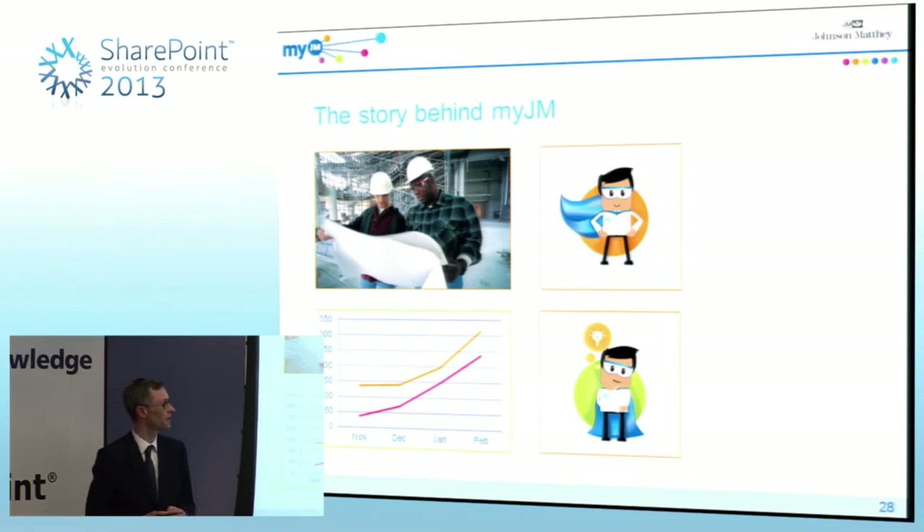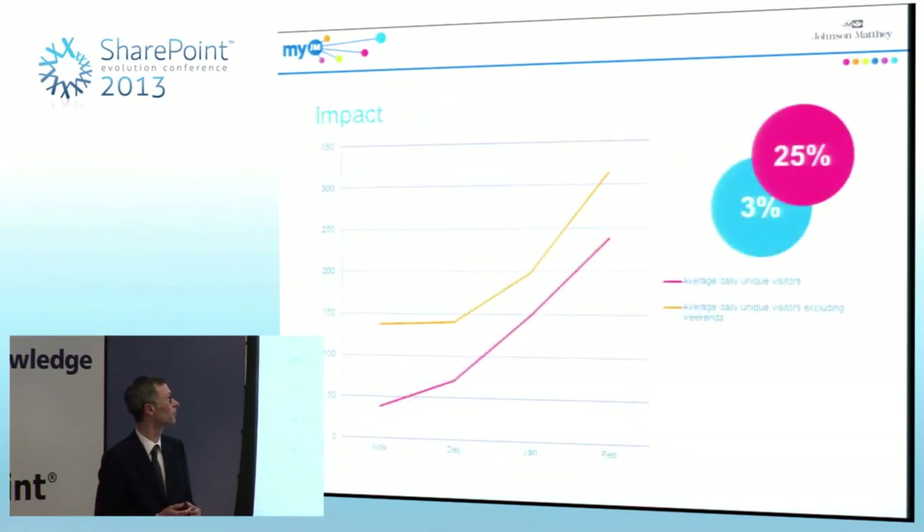We launched at the end of November, so we're a few months on now and really towards the end of the pilot. In terms of the impact of MyJM: before we launched, the company already had a corporate-wide intranet that was only being used on average by about 3% of users every day. Within a few months, MyJM is already being used by 25% of users on a daily average. On days when we send out things like our MyJM newsletter, that goes up even further.